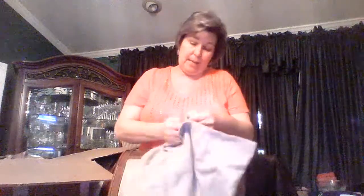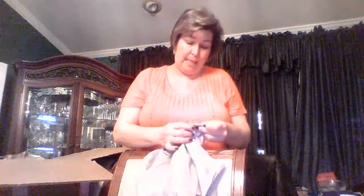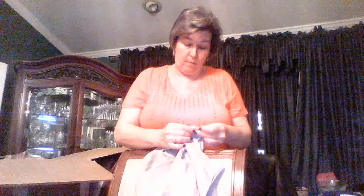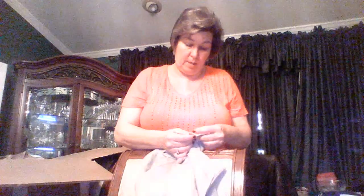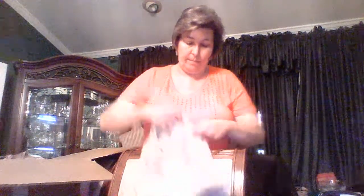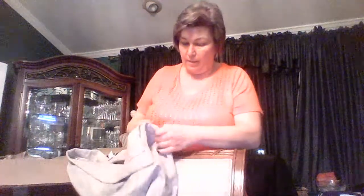This is a skirt by La Boutique, size 18. It looks like it's wool — actually it's part wool, not all wool. It's wool and polyester, lined, with a side zipper. It's a long skirt with a split in the back, and it's beige. Melissa, are you seeing the colors? I'm trying to figure out if my lighting is not good. For example, this is a red shirt — does it look red or does it look pink? I need to work on my lighting.